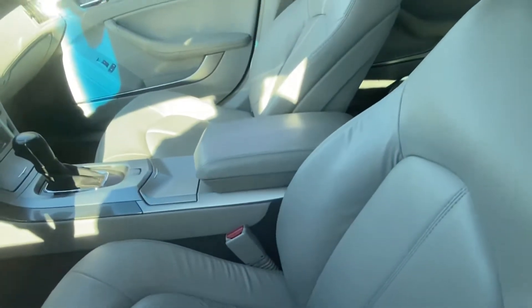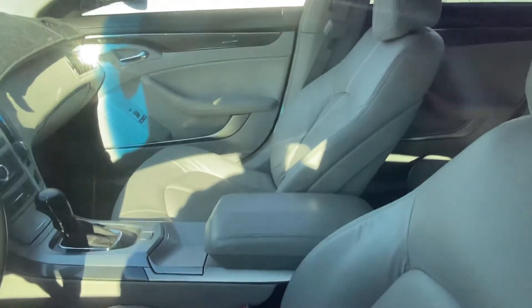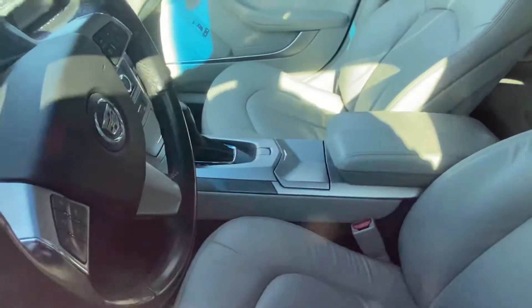Go ahead and check out the interior. Beautiful light leather interior with your leather-wrapped steering wheel.